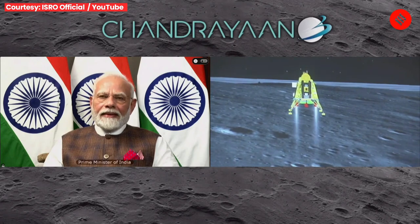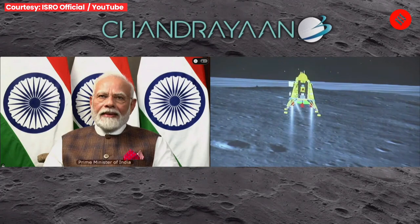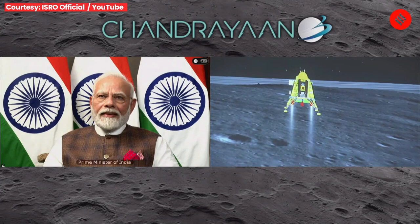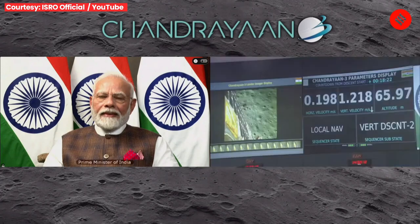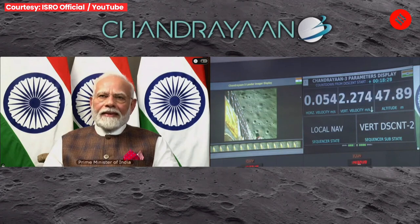Currently only two engines are now being fired and we are nearly at zero velocity — both vertical and horizontal. We were hovering and now we are approaching the moon's surface. Slowly the lander's height has been reduced, now coming down from 50 meters.